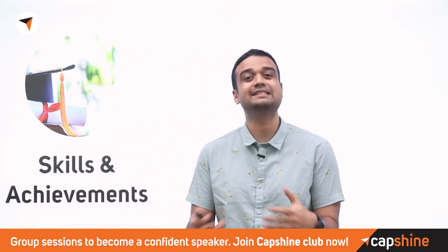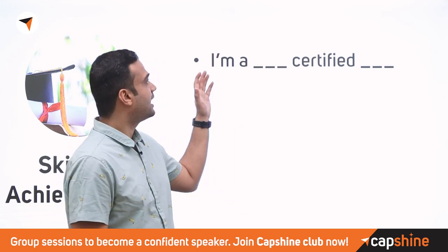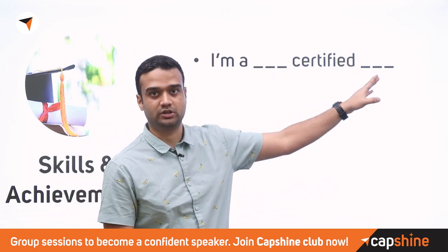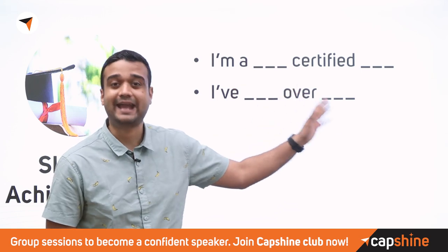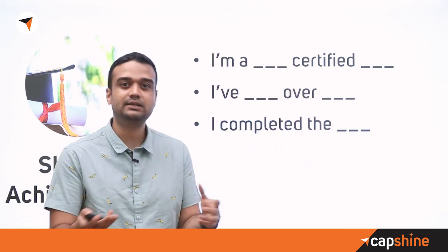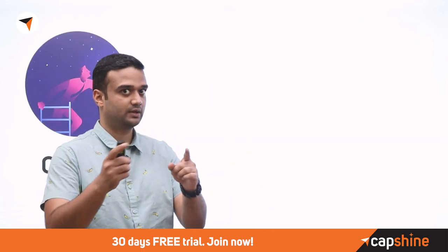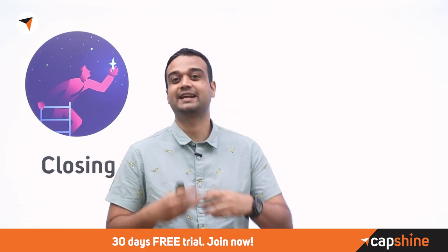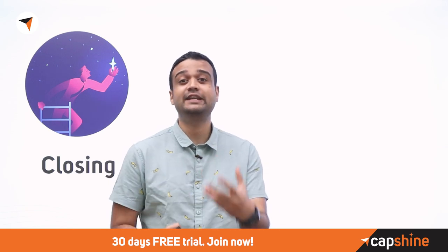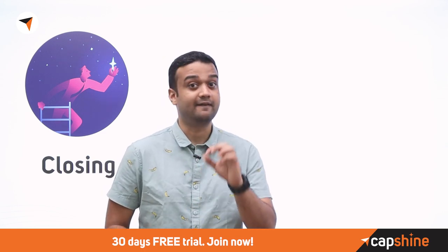You should also talk about your skills and achievements beyond academics. Mention certifications you've completed — for example, 'I am a Cambridge certified English teacher, I've taught for over 10 years, I've completed the CELTA from the British Council, and I've developed curriculum for tens of companies, helping over a thousand students learn.' Notice how this makes a very impactful impression, quickly showing how you can be a good fit for a training or teaching role.